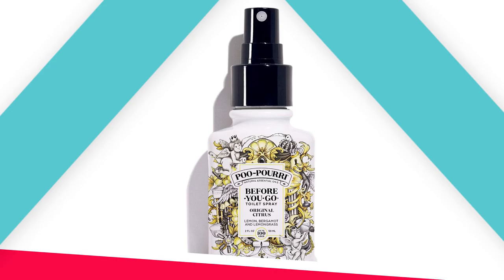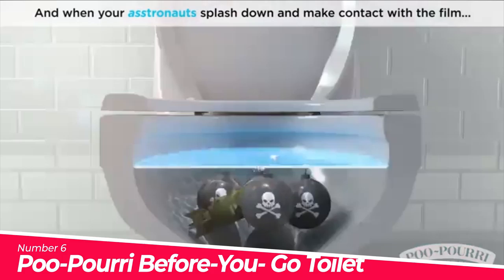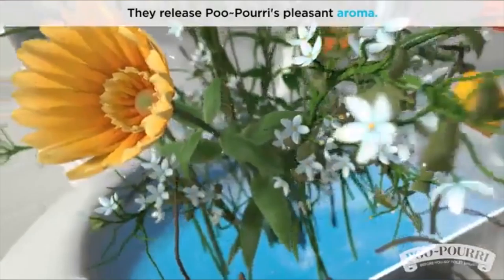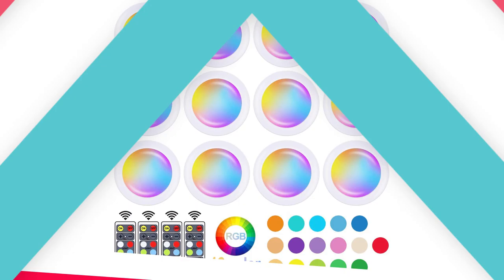Number 6: Poo-Pourri Before You Go Toilet Spray. Spritz the bowl before you go and no one else will ever know. Their most popular scent, Original Citrus, is an uplifting blend of lemon, bergamot, and lemongrass natural essential oils. It's the original non-toxic before-you-go toilet spray that stops bathroom odors before they ever begin — no harsh chemicals, aerosol, or parabens.